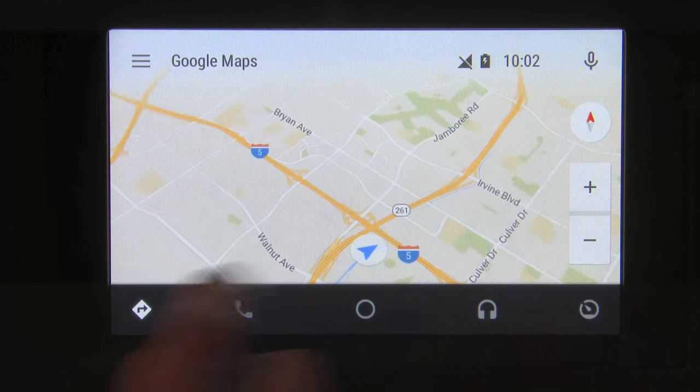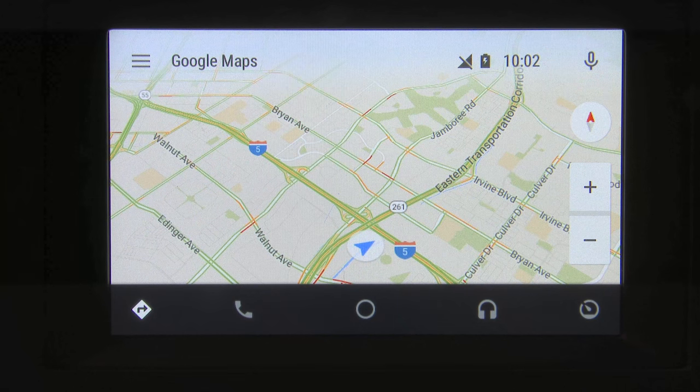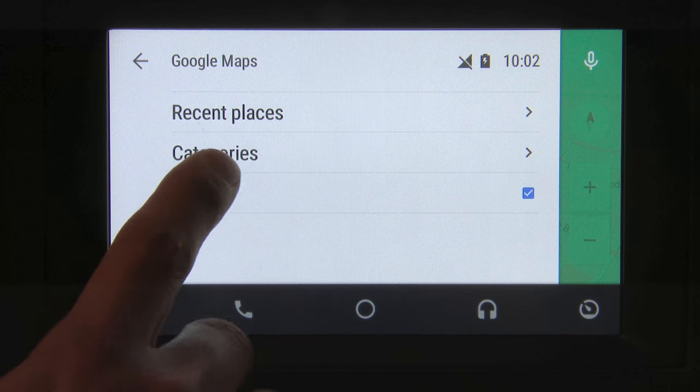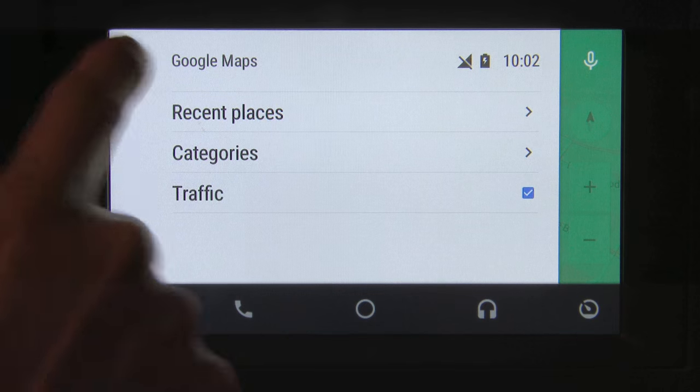We can zoom in and out, and we can pinch to zoom. That is one big difference between Android Auto and Apple CarPlay — CarPlay does not support pinch to zoom in this particular version inside the Kia. We have a menu up here where we can see our recent places, categories, and we can turn traffic on and off.